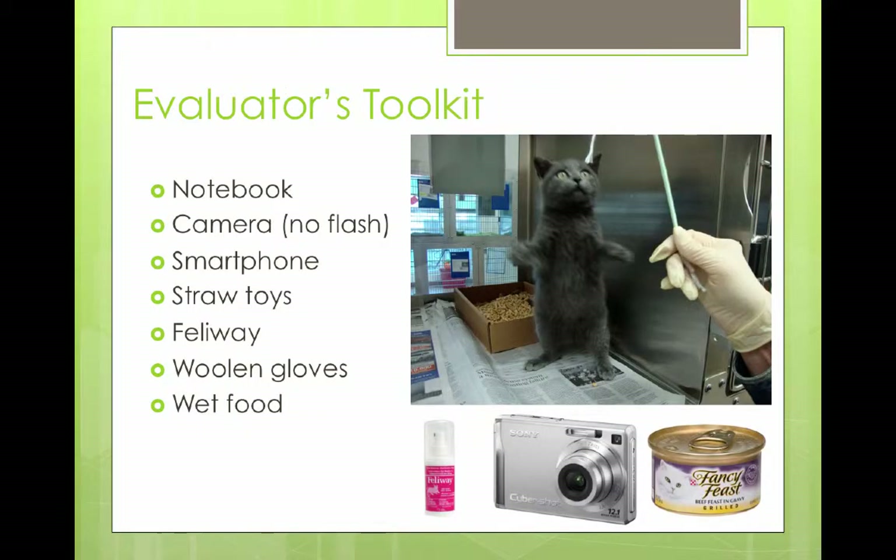Some quick tips on what I have in my toolkit and what a lot of our evaluators do. Obviously I take a notebook and pen so I can make my observations — especially since my memory is terrible, and if I've got 30 cats to look at I need to write some notes. I also carry a list of names. Some people carry a baby book, because after looking at thousands of cats I'm not very creative when it comes to naming. It's important to give a cat a name if it doesn't have one, so a baby book is always useful.